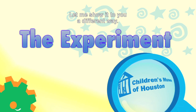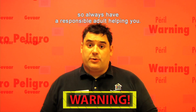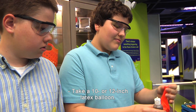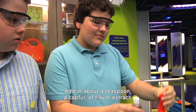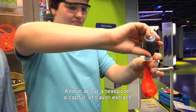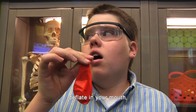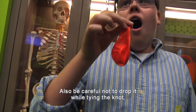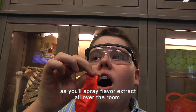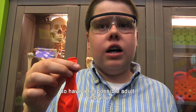Let me show it to you a different way. Before we begin, remember, science is fun, but it can also be dangerous, so always have a responsible adult helping you. Take a 10 or 12 inch latex balloon. Add in about a teaspoon — a capful — of flavor extract. Inflate the balloon. A word of warning: be careful not to let the balloon deflate in your mouth, as you'll end up with a mouthful of extract, a very unpleasant experience. Also, be careful not to drop it while tying the knot, as you'll spray flavor extract all over the room. Now would be a good time to have your responsible adult help you.